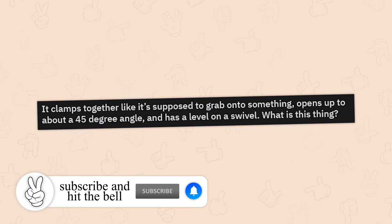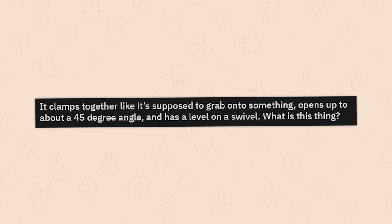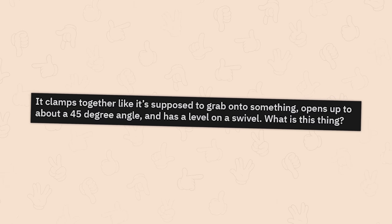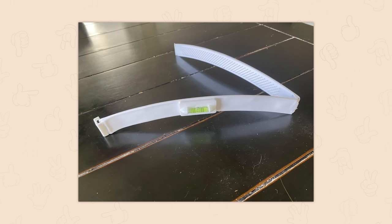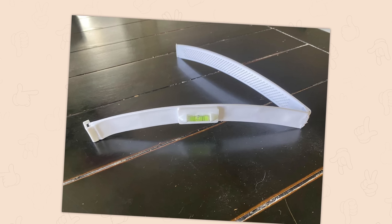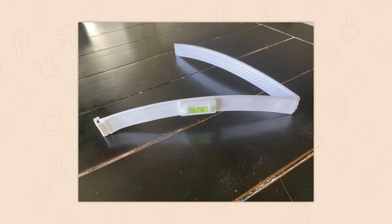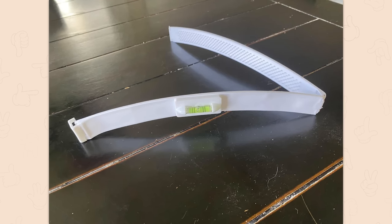It clamps together like it's supposed to grab onto something, opens up to about a 45-degree angle, and has a level on a swivel. What is this thing? Apparently it's to help cut your bangs/fringe perfectly level. I wonder how you make sure it's on straight? Your hair better be banging if you use this.